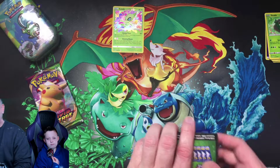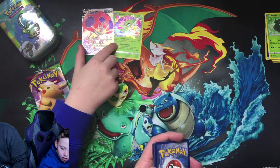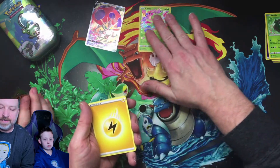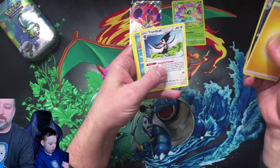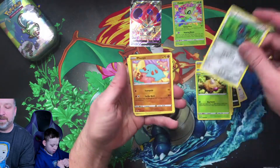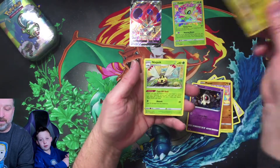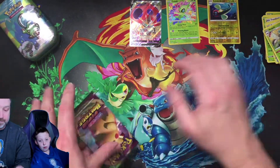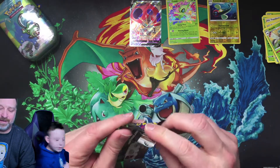All right, here we go, ready. Wailmer, Beetle, Seldom, Campy, Dustgoal, Electric — not a good feeling about this one — and Jask. That's okay. All right, this is our last pack — the last Vivid Voltage for today.